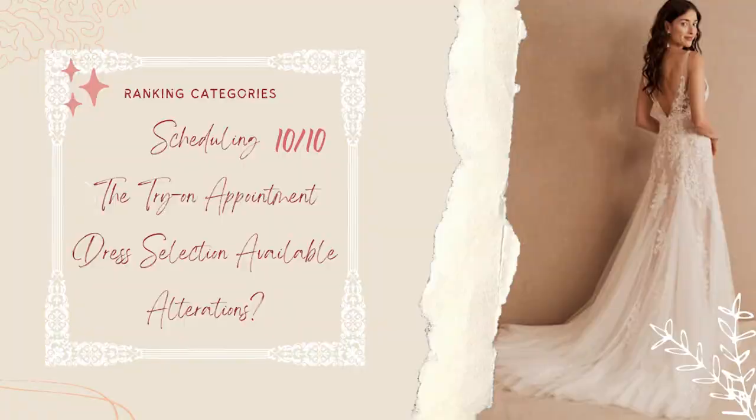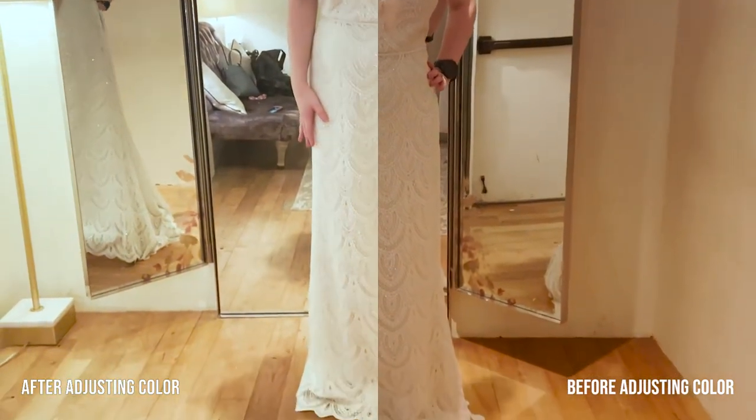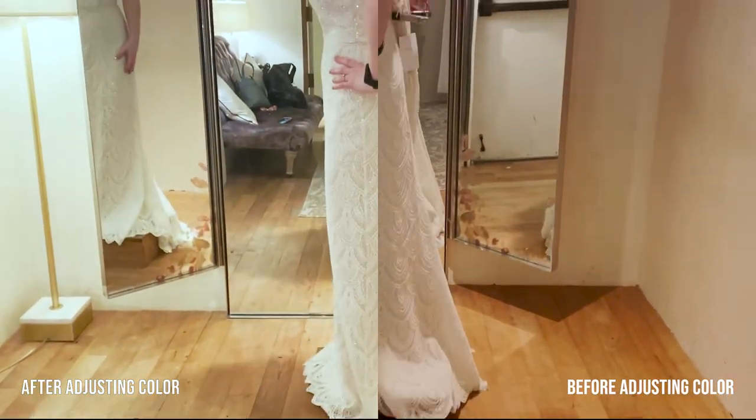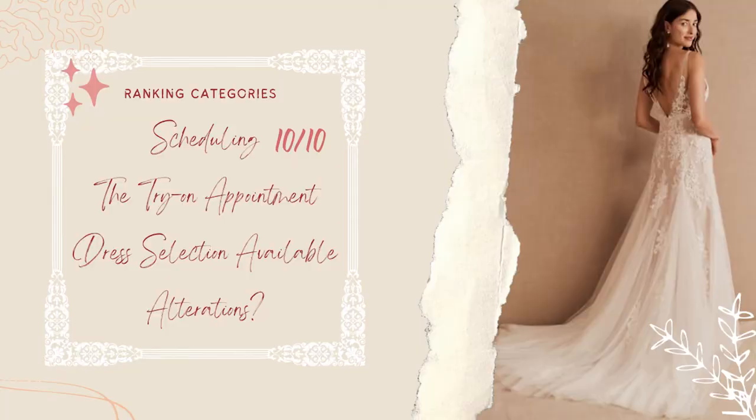As for the try-on appointment itself, we actually started pretty late — especially considering I was the second appointment of the day. We waited with the first appointment's customer for an extra half hour, right after the store opened. It was also pretty dimly lit, so gowns with shimmery details didn't really shine and the colors felt off. However, the associate who helped us was extremely helpful. With that, I'll give the try-on appointment a 6 out of 10.